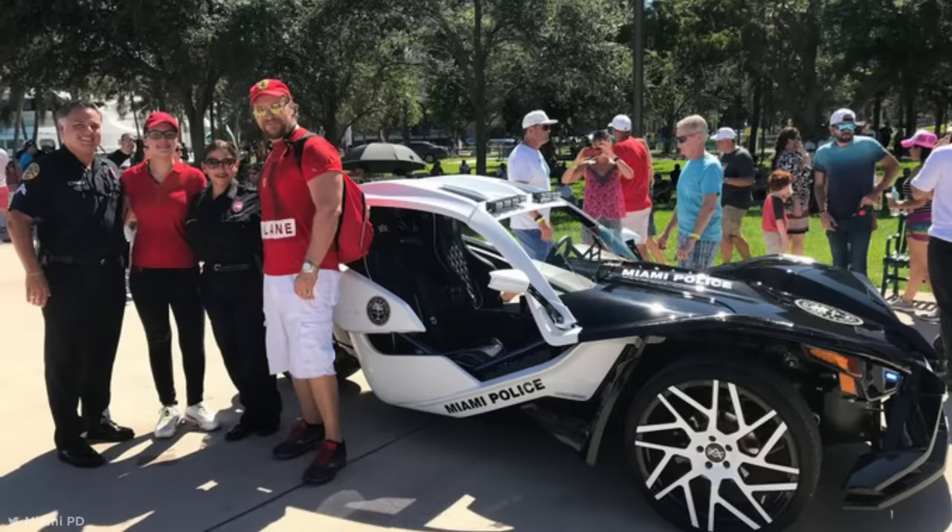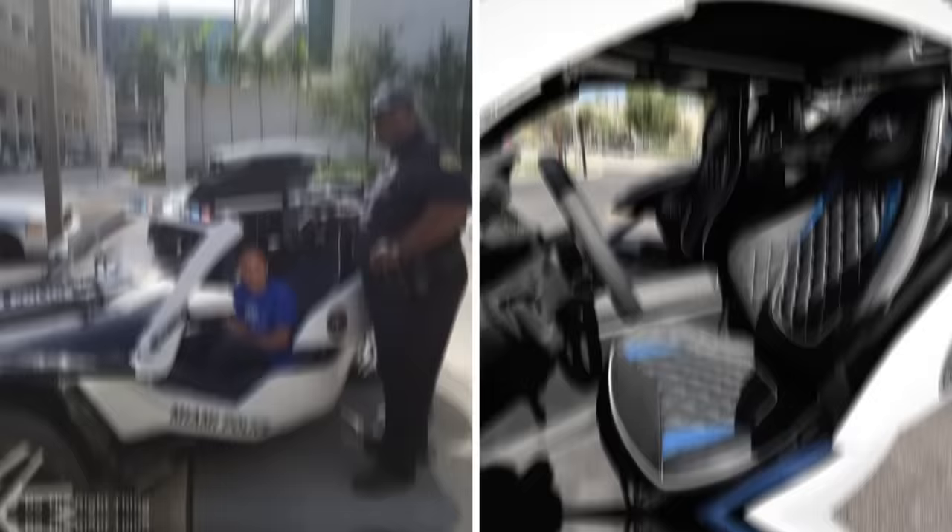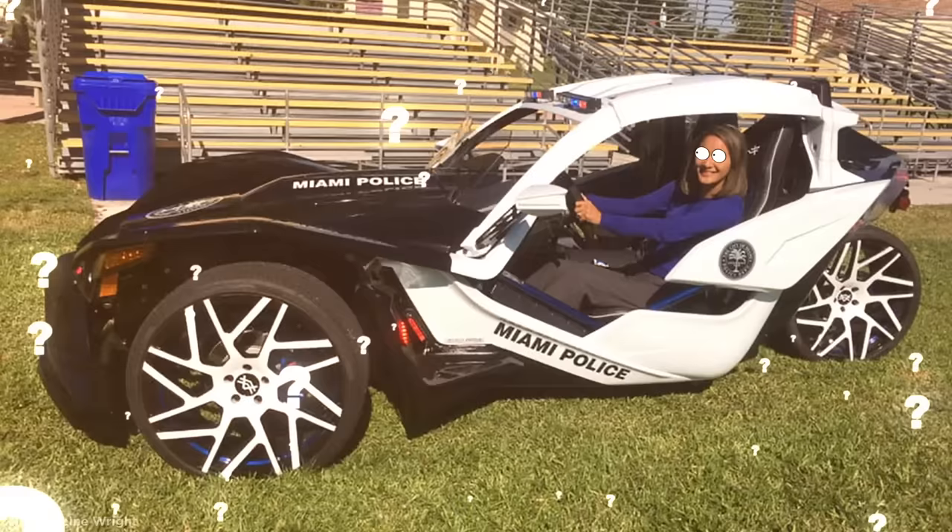For all these amazing assets, the terrific little trike isn't taking down speeders on South Beach. Instead, Miami PD use it for their community outreach programs. They roll the incredibly cool vehicle into local communities to help break the ice, doing things like helping welcome children back to school. Kids are invited to sit in the car, press all the buttons, and get to know their local police department a little better.